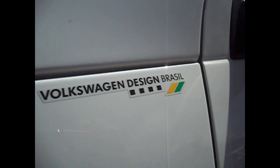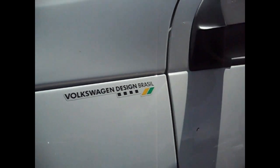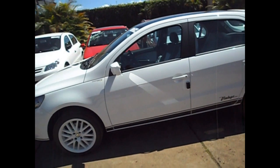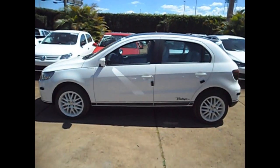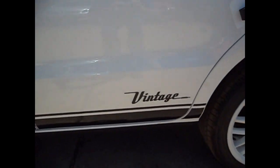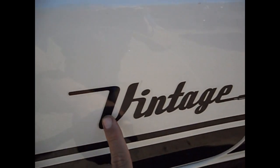Aqui tem um adesivo, Volkswagen Design Brasil. Ele vem com o repetidor de seta. Aqui é um adesivo.